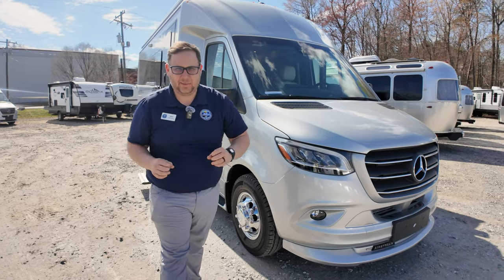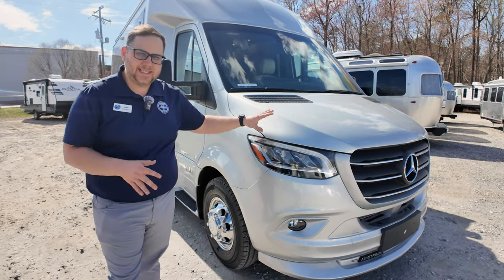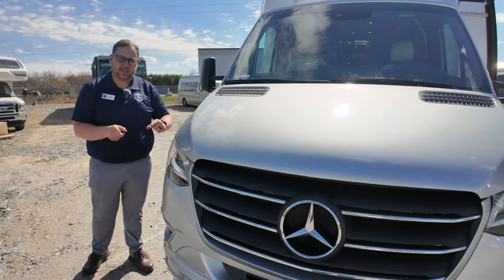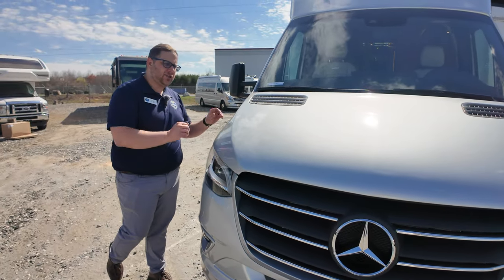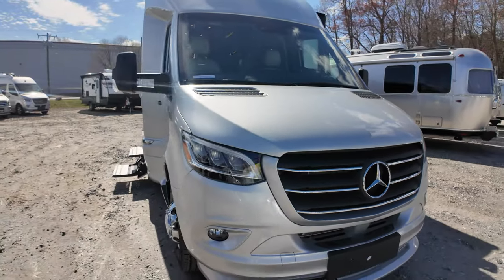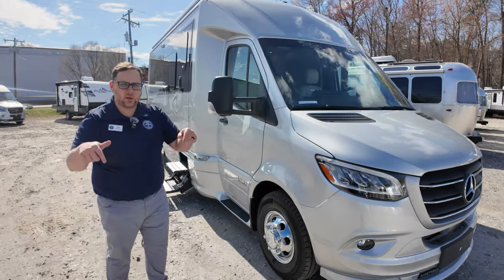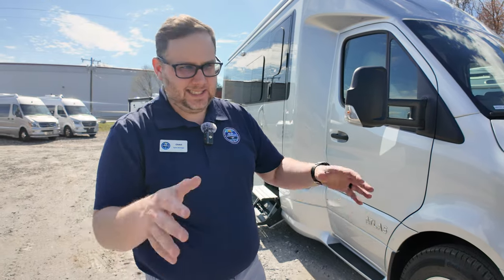We're going to start on the outside. If you want to hear all the specs and what makes the 4500 chassis special, hang out for about three more days — this coming Sunday we will post the full walk-around video. This is the 2024 Atlas on the 4500 chassis, which gives you almost 2,000 pounds of payload capacity, and Airstream is currently the only manufacturer building a motorhome on this chassis.